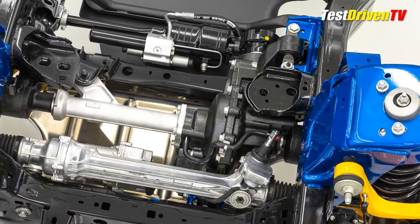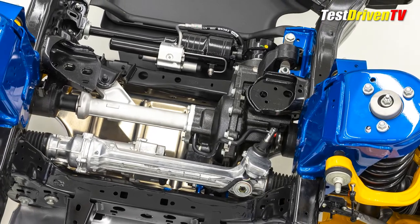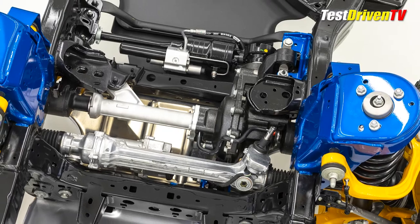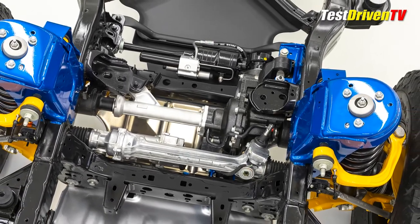Seen in blue is a beefed-up mounting bracket to handle the additional power and torque of its 400-plus horsepower EcoBoost V6. Also in the mix here, you can see the hydraulically actuated disconnecting sway bar mounted rear of the front axle axis.